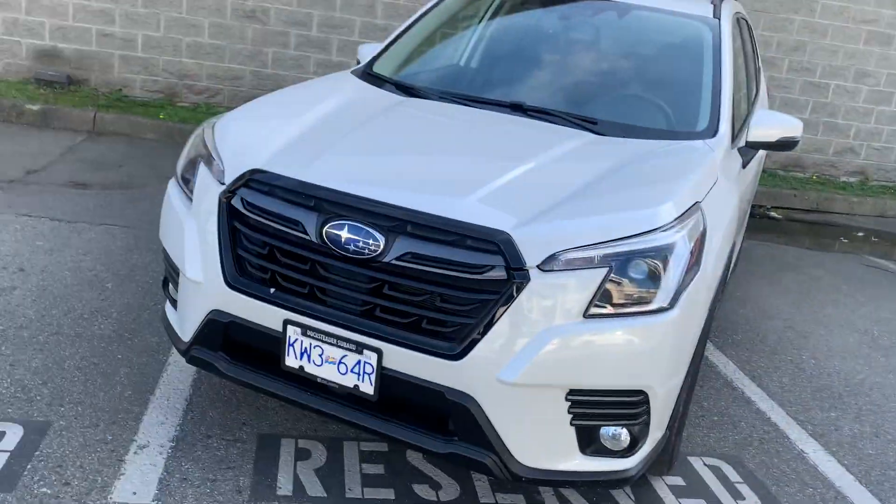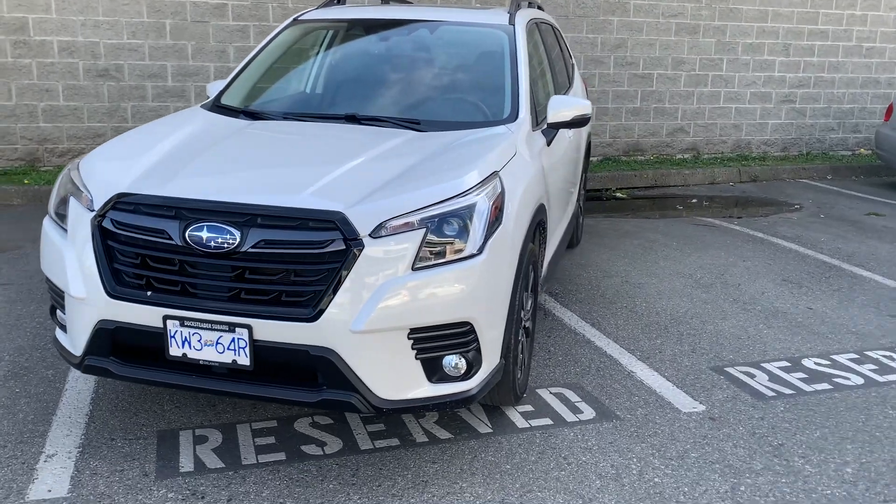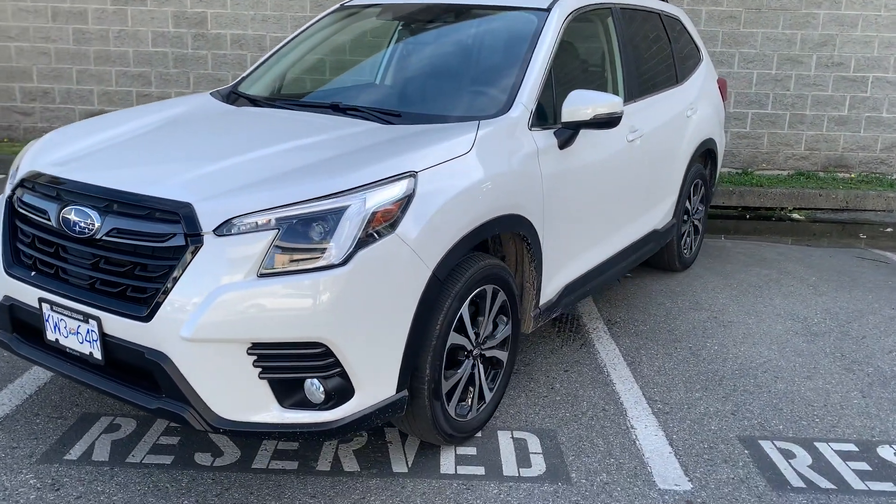Hello again guys, it's Daniel at Dockstetter Subaru, and today I wanted to do a review of a 2023 Subaru Forester. The Forester is our small-size SUV — a little larger than the Crosstrek and a little smaller than the Outback.